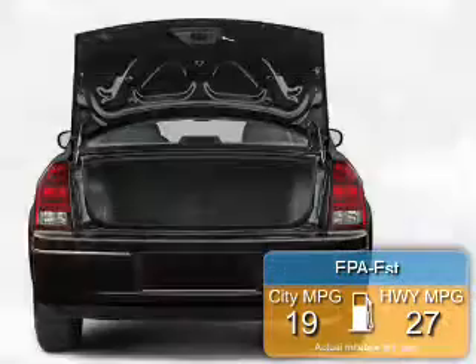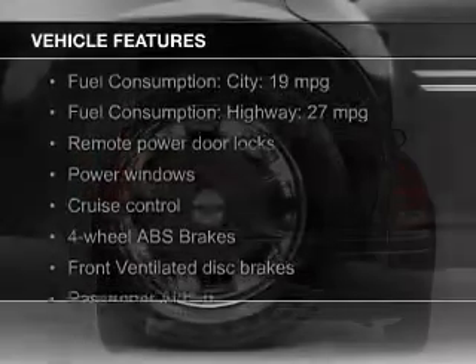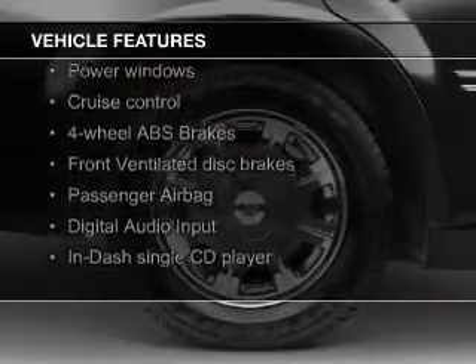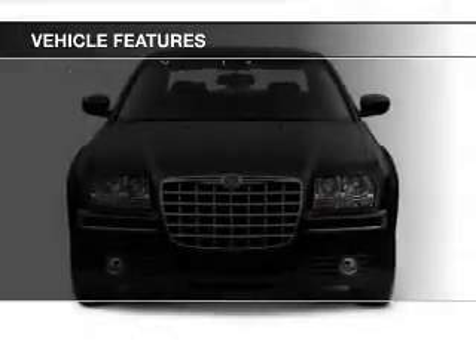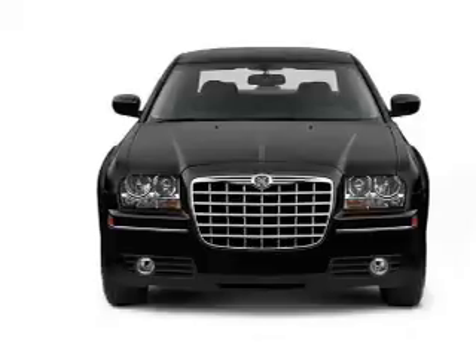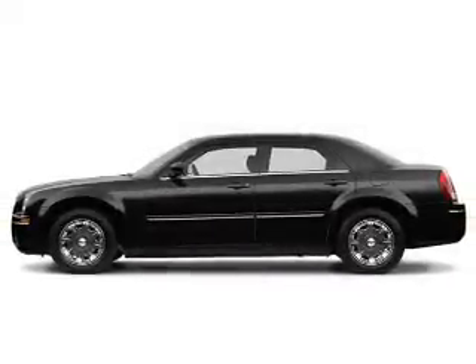Great fuel efficiency saves you money by requiring fewer trips to the gas station. The features include leather seats, digital audio input, aluminum rims, a tilt and telescopic steering wheel, power seats, cruise control, keyless entry, privacy glass, air conditioning, and power windows.